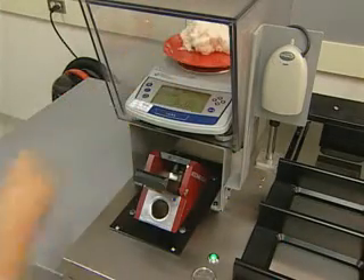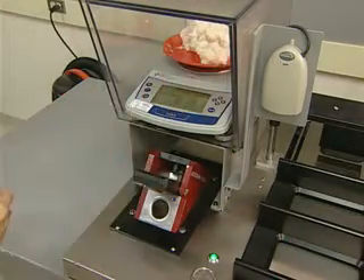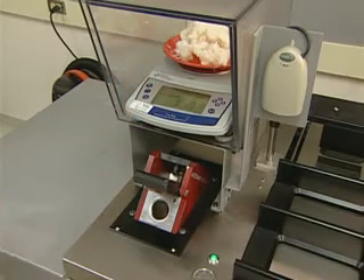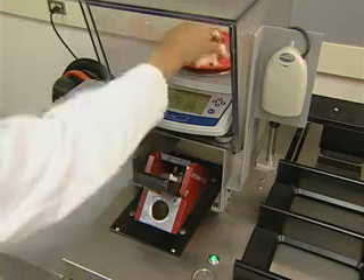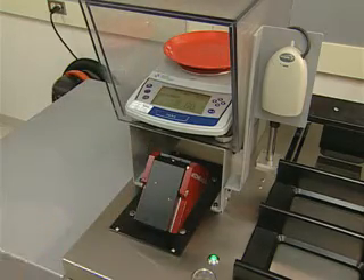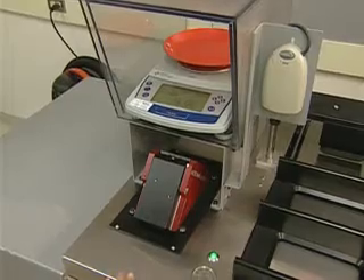With regard to size, the key characteristic of a textile fiber is a high length-to-diameter ratio of at least 1,000 to 1. In addition, the diameter or fineness of the fiber should not be greater than 20 microns, or an equivalent of 0.01 inches.